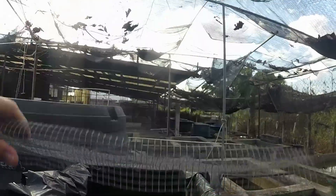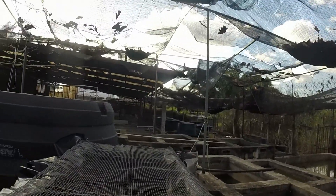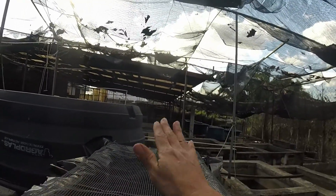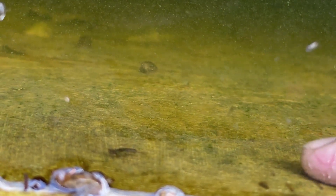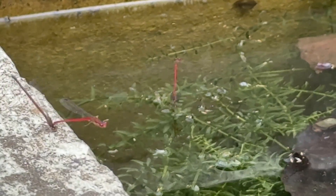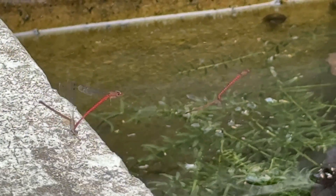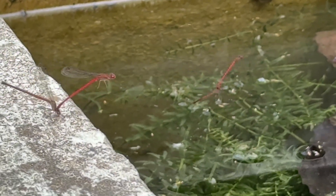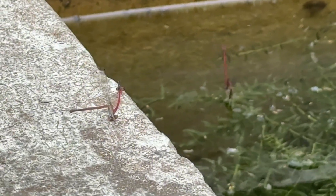But what about my ponds? That's where things get tricky. So how do I deal with them? First off, manual removal — yeah, it's a pain, but if you see these guys in your pond you've got to scoop them out as soon as possible. Another method is using fine mesh covers or netting over the ponds to keep the adult damselflies from laying their eggs in the first place.